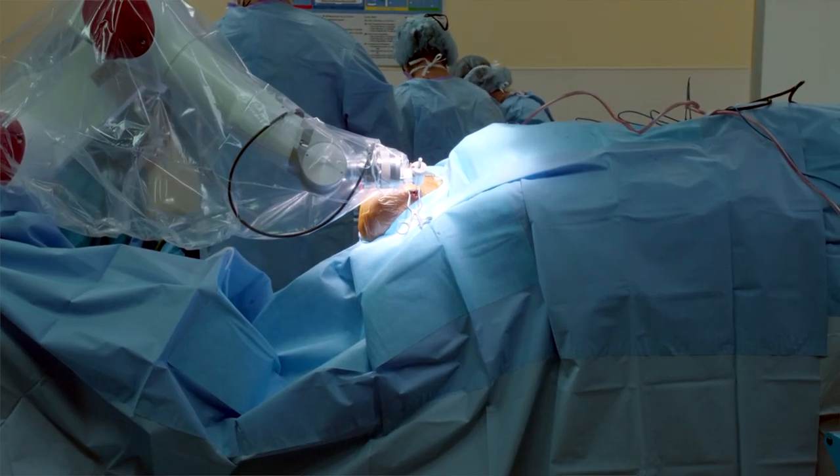What we end up doing is working through that robotic arm to drill right through the scalp, the skin, the muscle, the bone, through the inner table right to the edge of the brain — and you can feel that as you puncture through.